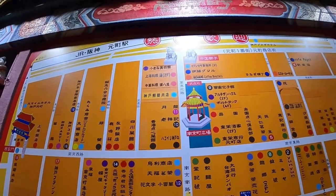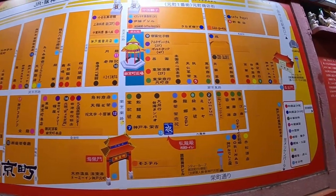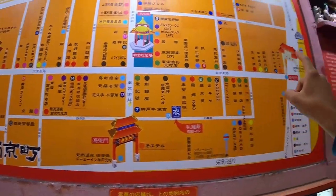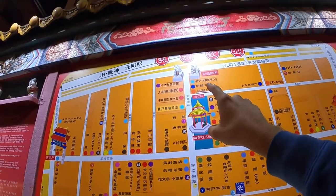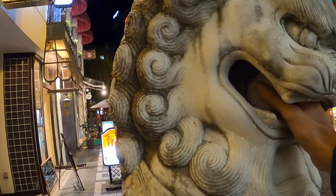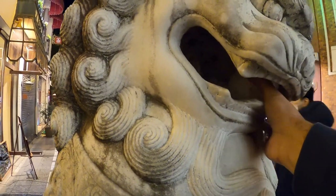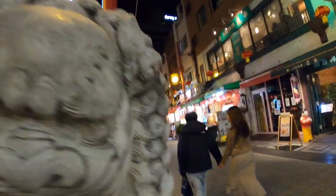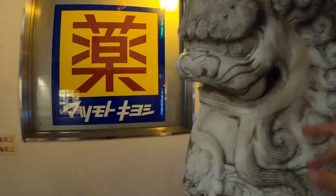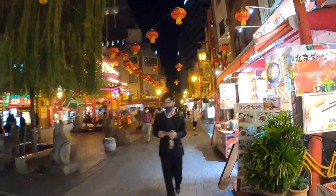Here's the Chinatown map — we're currently in the center where the pavilion is. There are four gates. The fourth gate has these lions. You see this lion here? He has a ball inside of his mouth. It's considered good luck if you can get the ball outside of his mouth, but I can't quite do it.